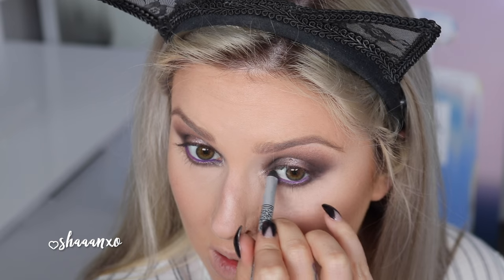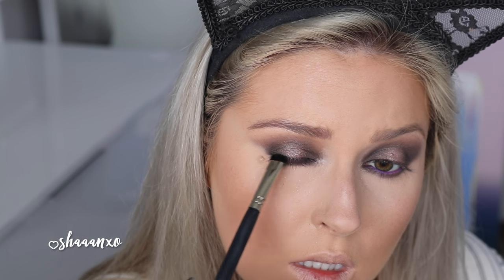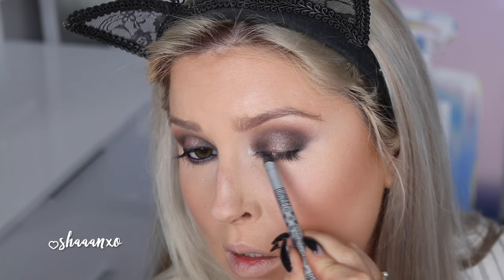If you haven't tried that eyeshadow from my palette, you need to — it's the best. Then I'm taking a black kohl eyeliner. I put this in my tightline as well, so it kind of mixed with that purple on my waterline, but I actually liked how it ended up looking — it was just like a really dark purple in the end.